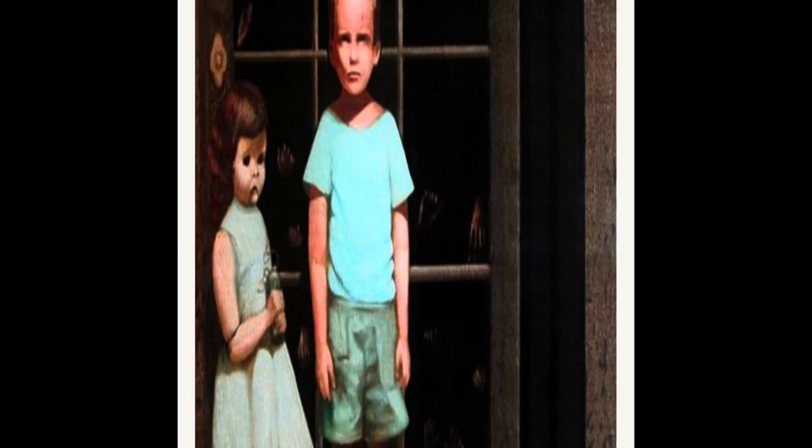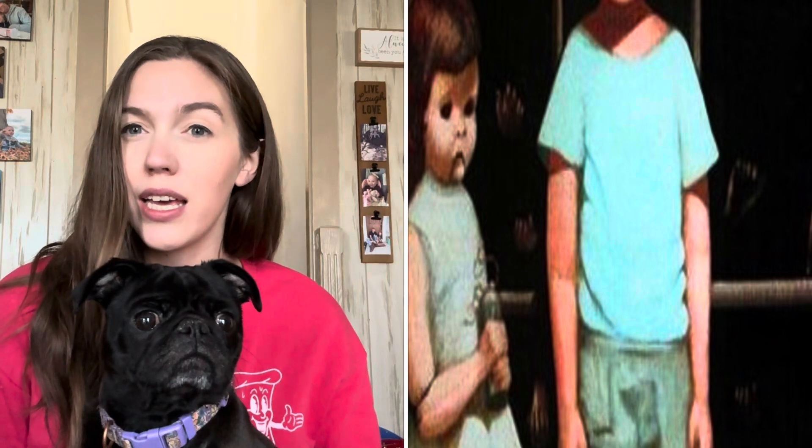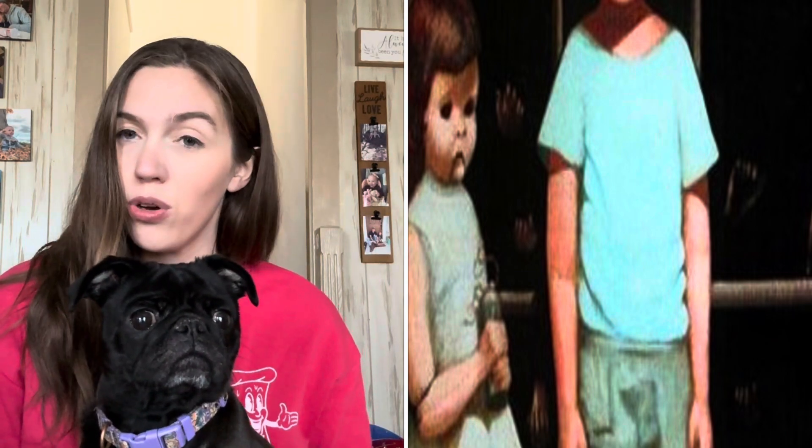The first one is pretty well known and is probably dubbed the most haunted painting, and that is 'The Hands Resist Him.' This painting was completed by Bill Stoneham in 1972 and depicts a boy and a girl standing in front of a shop window. Honestly, I think the girl looks more like a doll than a little girl — she has this line that attaches the two parts of her arm, and her face looks more doll-like than a little girl's.